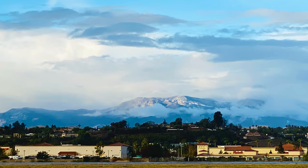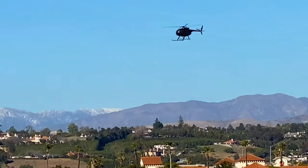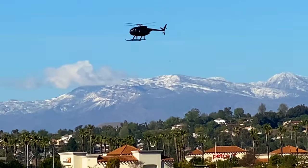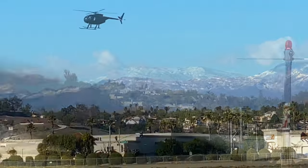If you grew up in snow country, you might hardly notice. But snow in Southern California is rare, and when we get it, it's exciting enough to make you want to see it up close. So let's go.